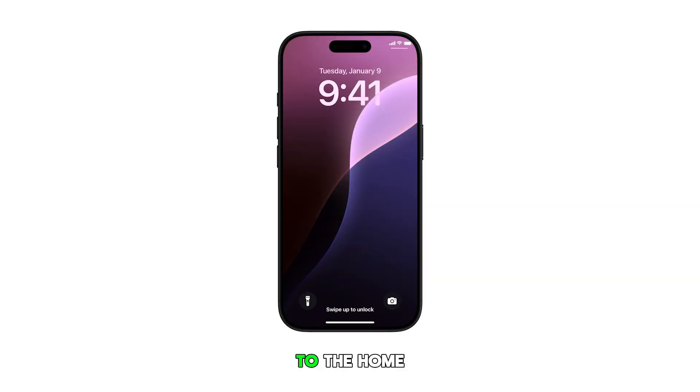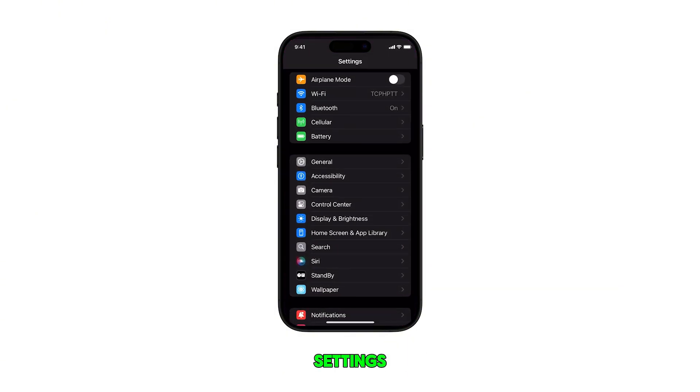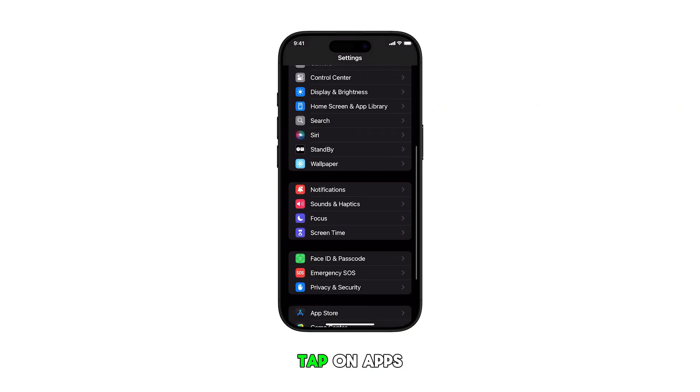First, head back to the home screen by swiping up from the bottom of the screen. From the home screen, tap on Settings. Once you're in the Settings menu, scroll down and tap on Apps.